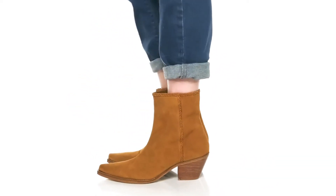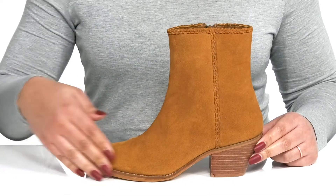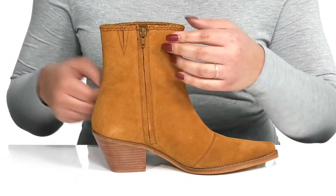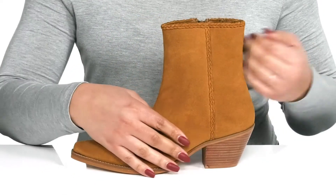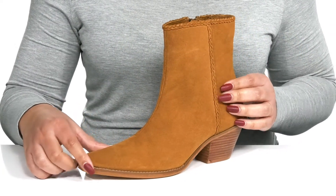Have a classy and comfy look when you wear these cute boots by Matisse. They feature a leather upper with a snip toe silhouette and zipper closure on the inside for easy on and off, with a stretch panel to give you a snug and comfortable fit. They have a braided trim around the collar with other stitching detailing, giving you a simple yet fashionable look.